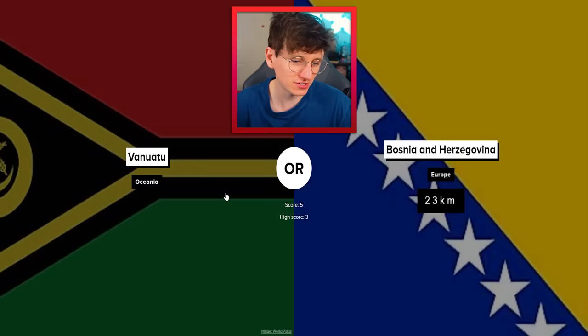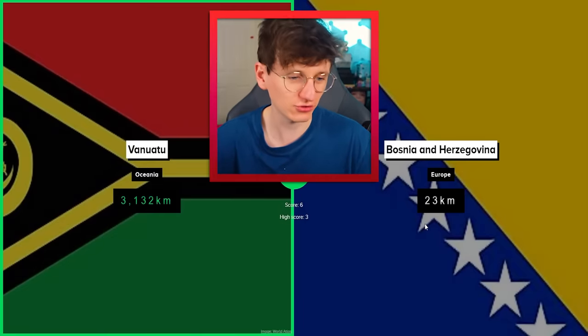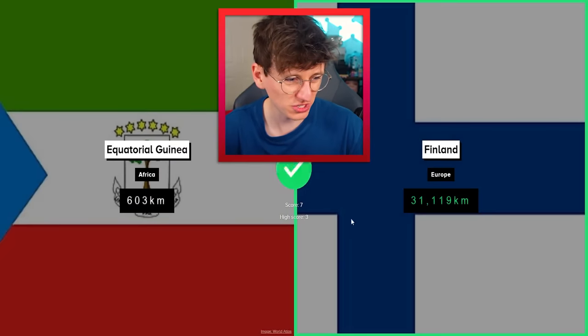We're on a new high score. Vanuatu must beat that. Yeah, there we go — 3,023. I can't get over that, it is ridiculous. Finland is going to be big, I'm going to click it. Yeah, 31k. Then Equatorial Guinea — Finland's tough to beat, surely.